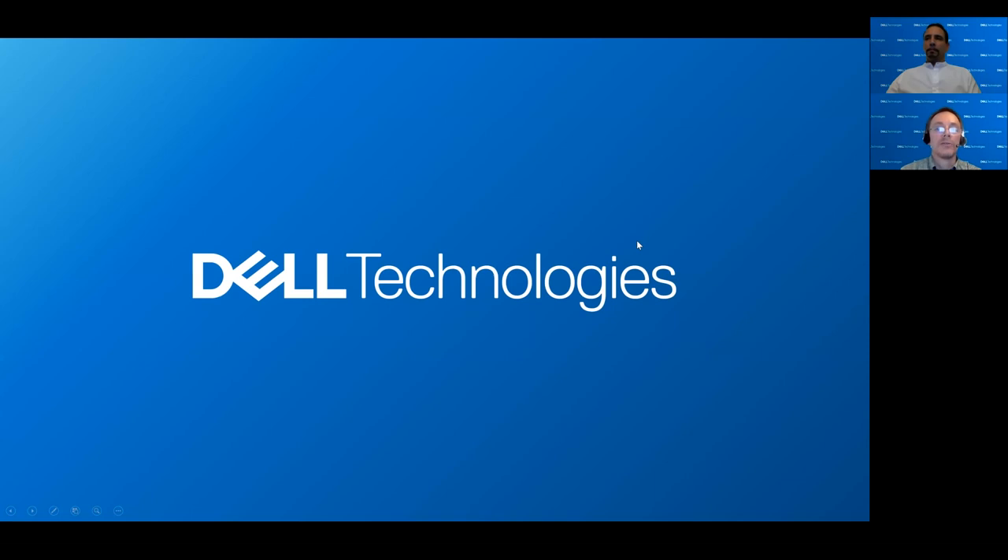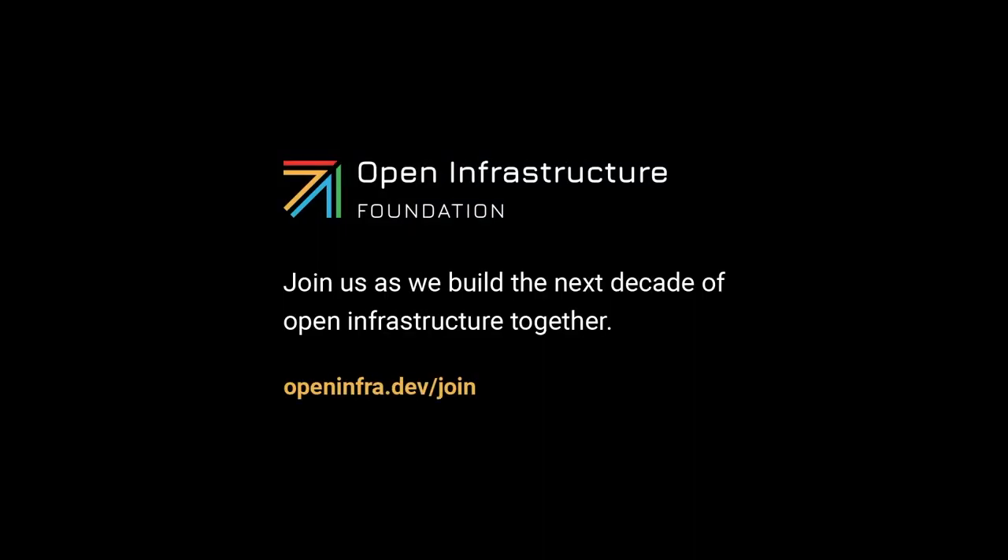That concludes our presentation. Thank you very much.